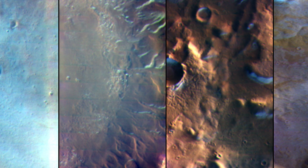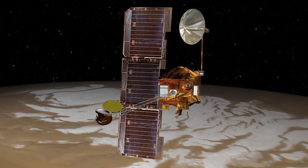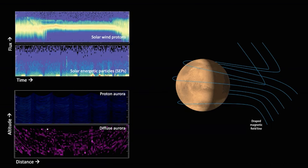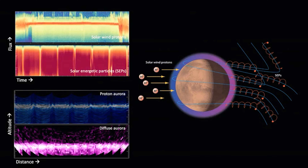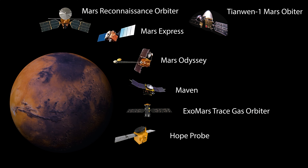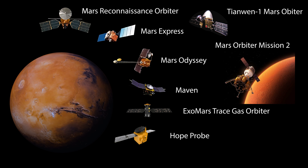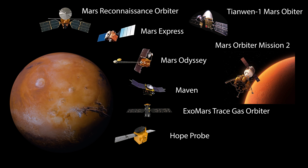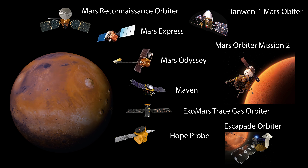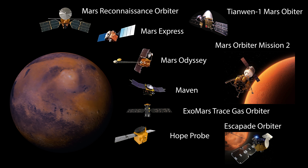In the near future, Odyssey plans to perform new thermal studies of rocks and ice below Mars' surface, as well as continue its long-running climate monitoring campaign, while MAVEN will study radiation levels on Mars as the Sun approaches solar maximum in 2024 and 2025. Future planned orbiters include India's Mars Orbiter Mission 2, scheduled to launch by 2024, and NASA's Escapade Orbiter, also planned for launch in 2024, which will gather additional information about Mars' magnetosphere and its interactions with solar wind.